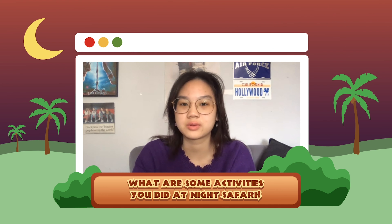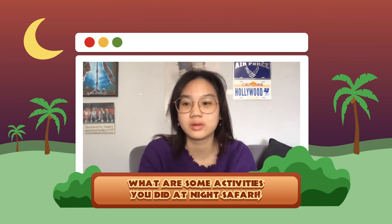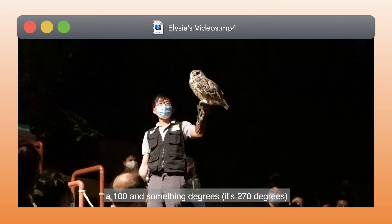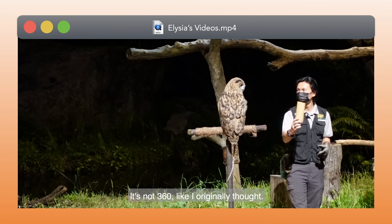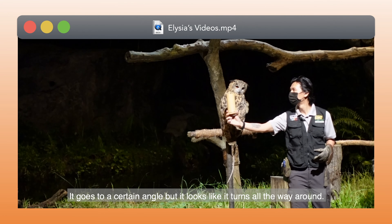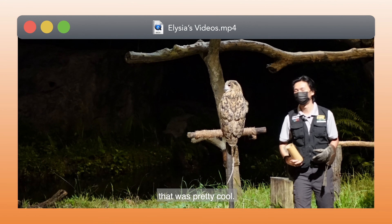The show that we watched was the Creatures of the Night Show. I learned that the owl's head can turn 100 and something degrees — it's not 360 like I originally thought. It goes to a certain angle but it looks like it turned all the way around. It was pretty cool.